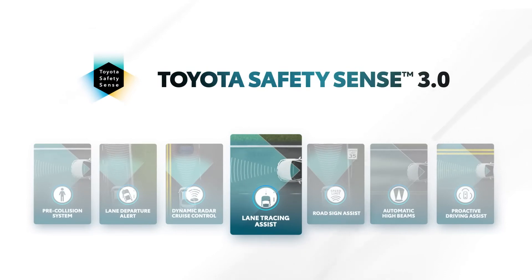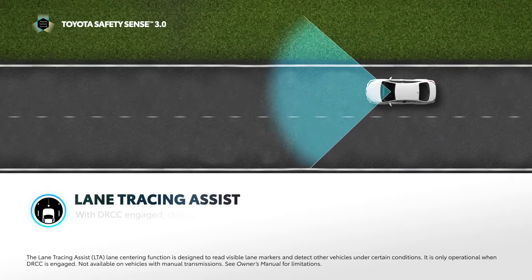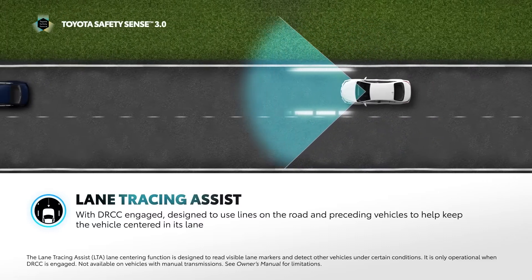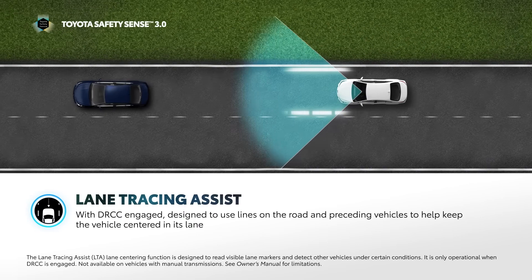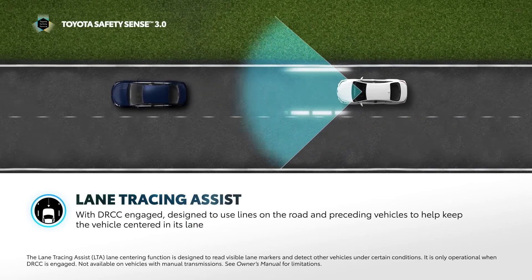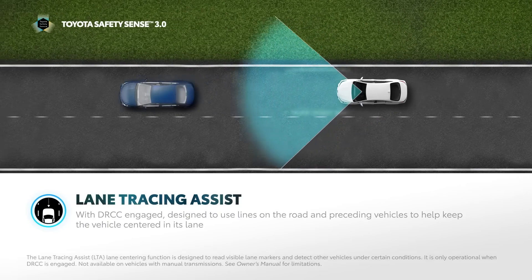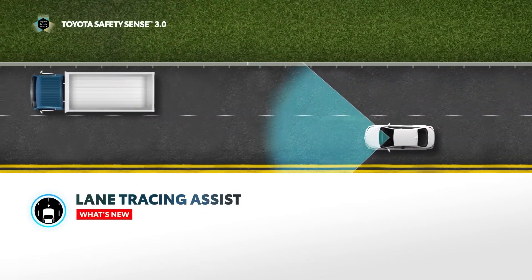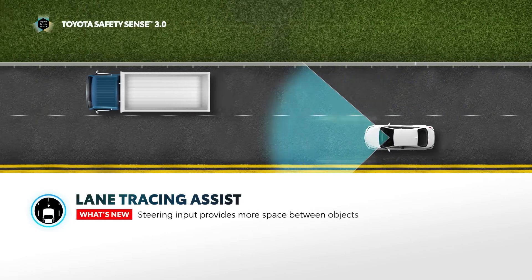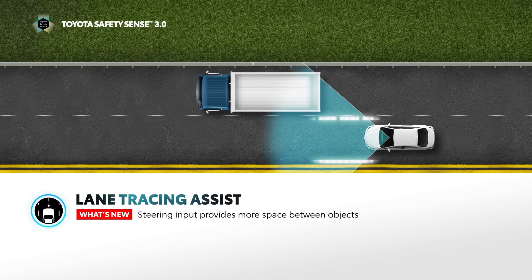Lane Tracing Assist, or LTA, is designed to help the driver keep the vehicle centered in its lane. LTA functions when DRCC is activated and detects lane markings as well as the path of the vehicle ahead, and is designed to actively provide steering inputs that help keep the vehicle centered in its lane. TSS 3.0 is also capable of steering the vehicle within its lane to offset the vehicle's driving path to help provide more space between objects being passed in an adjacent lane.